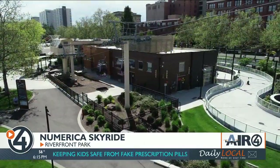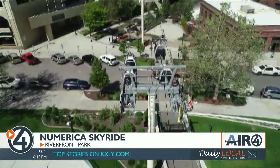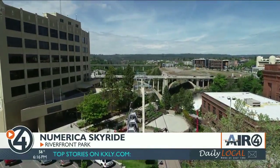Today, we have a new gondola system that was installed in 2005. It's now a lilac gondola, and we're able to put through about 900 people every hour. It's a beautiful scenic tour of the lower falls of the Spokane River.